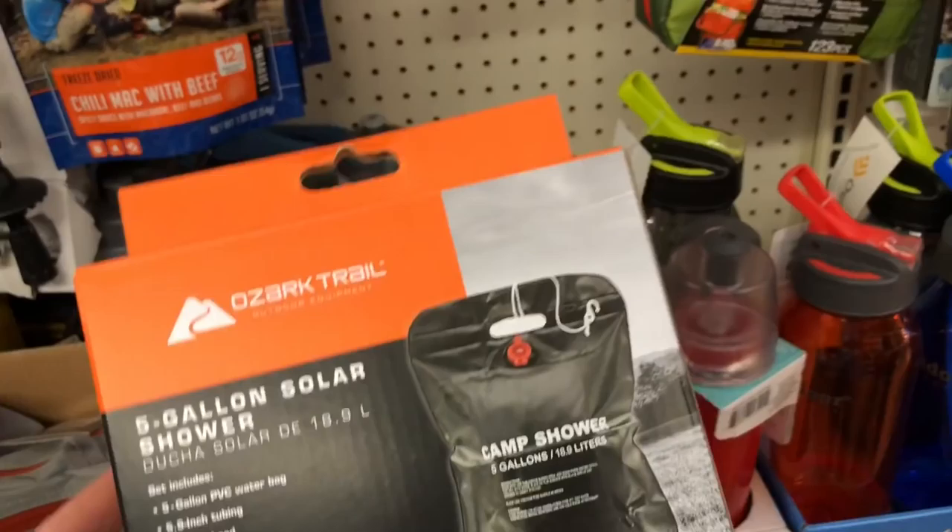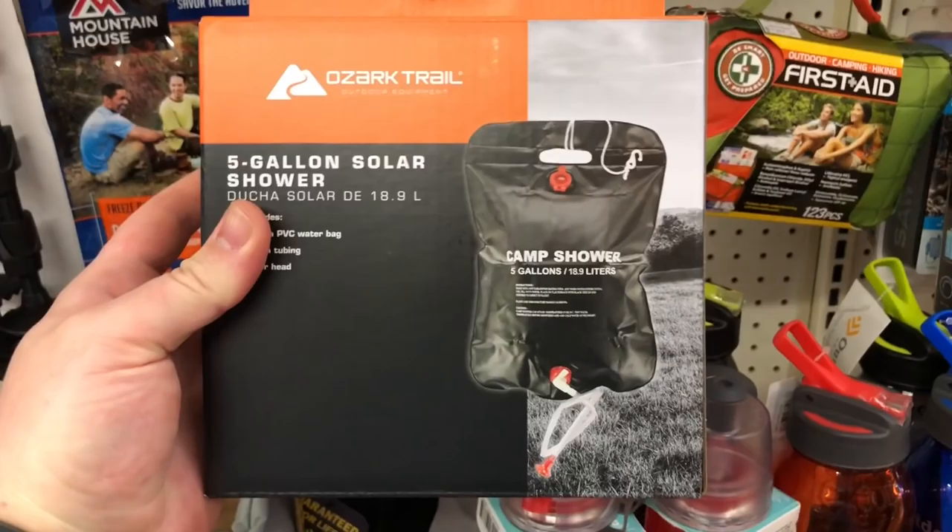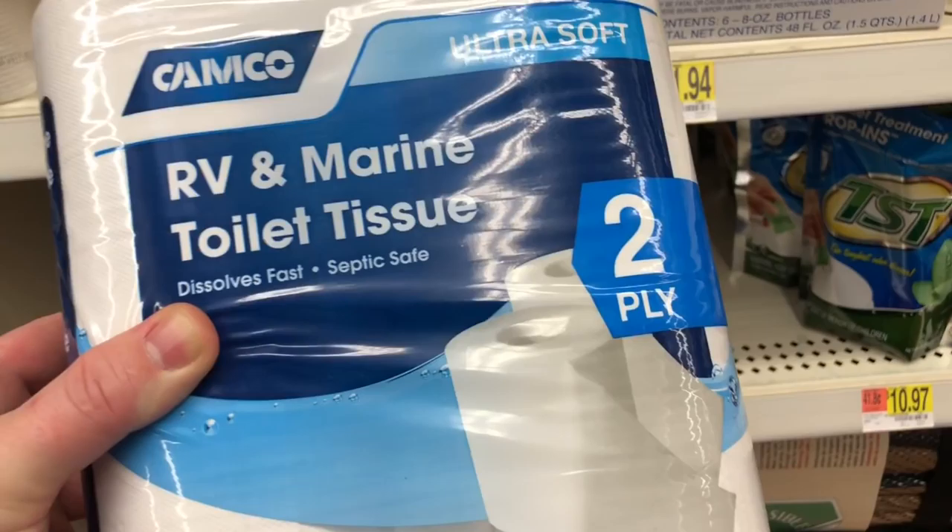This is a five-gallon camp shower — I've never actually seen this at Walmart. I travel to about seven or eight different ones and I've never seen this before. It's nine bucks, so this could work. Go check your Walmart and see if you've got one.